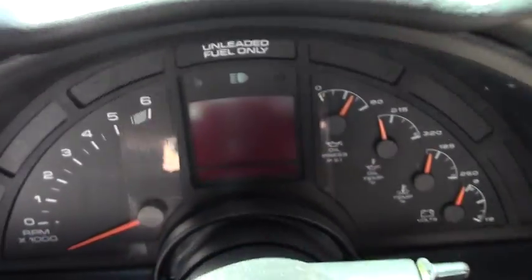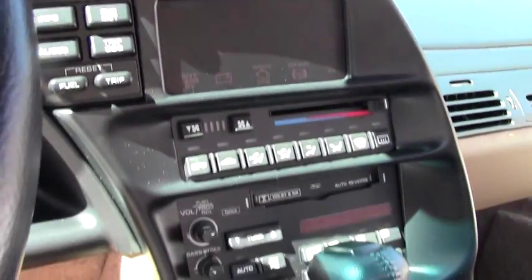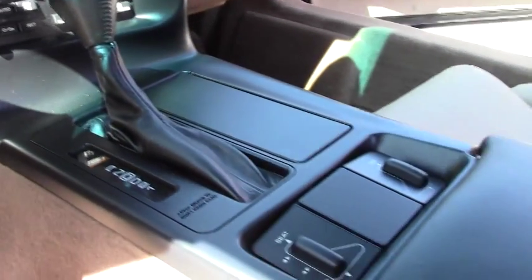It does have, as I mentioned, the dual power seats. The car is in amazing condition, inside and out.